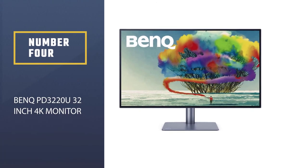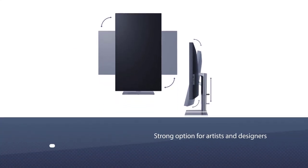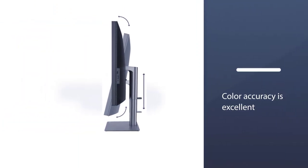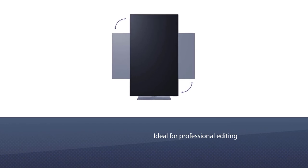Number 4: BenQ PD3220U 32-inch 4K Monitor. This 4K, 32-inch BenQ monitor is a particularly strong option for artists and designers who need an excellent display and the latest connections, but don't want to pay anywhere near the price of something like the Apple Pro Display. Color accuracy is excellent too, making this monitor ideal for professional editing.